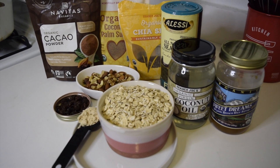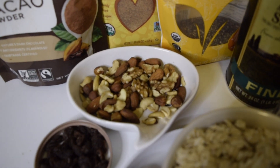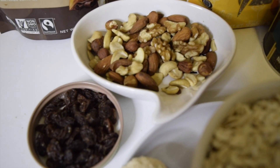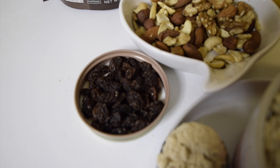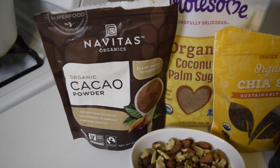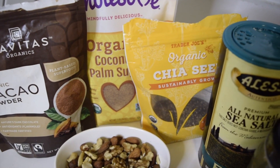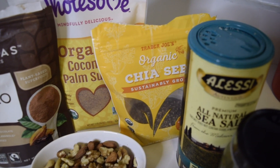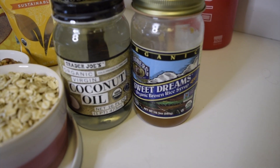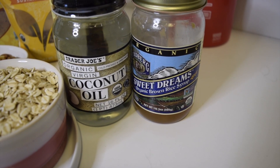For today's recipe we're going to need three cups of rolled oats, a cup of nuts — you can use whatever types you prefer. Today I'm using a mix of cashews, almonds, walnuts, and hazelnuts. Then an eighth cup of raisins, a third cup of cacao powder, three tablespoons of sugar (I'm using coconut), two tablespoons of chia seeds, a teaspoon of sea salt, a fourth cup of coconut oil, and a half cup of syrup — I'm using brown rice syrup but you can also use maple.